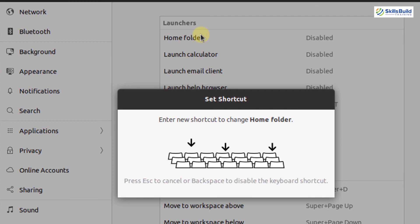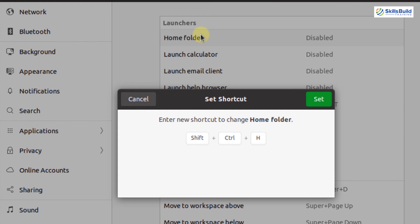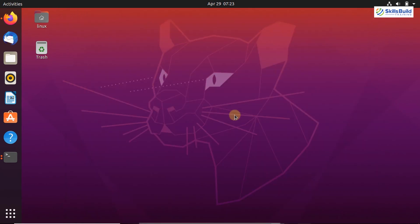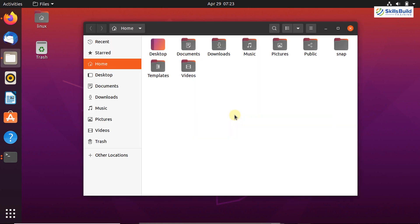Let me show you how to set up a keyboard shortcut. To set a shortcut for the home folder, click on it. Press Ctrl+Shift and then any key — for example, H. So Ctrl+Shift+H is now my home folder shortcut key. Click Set and close the Settings application. Now if I press Ctrl+Shift+H, you can see that the home folder opens.